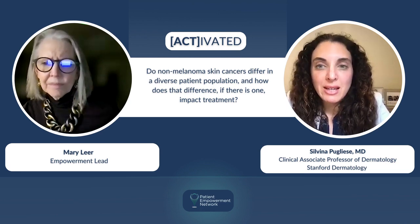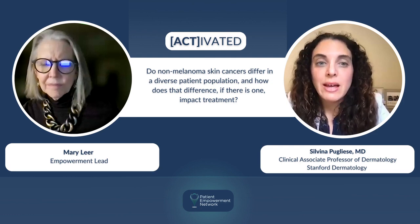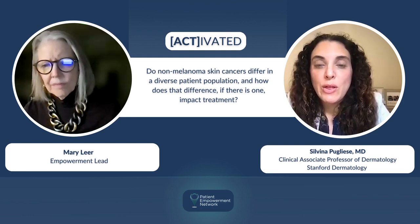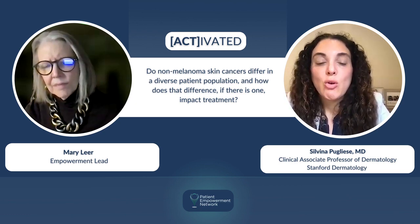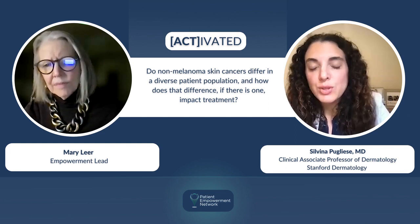Another skin cancer that presents a little bit differently in certain patients, specifically in skin of color patients, is squamous cell cancer. There's a higher likelihood of having a squamous cell cancer in a chronic wound or in a scar in patients who are Black, as opposed to lighter-skin patients. Squamous cell cancer can also present in different locations, like the genitals, perianal skin, or the lower legs.